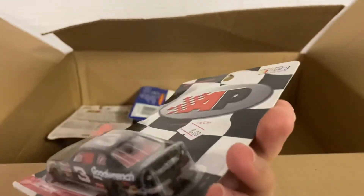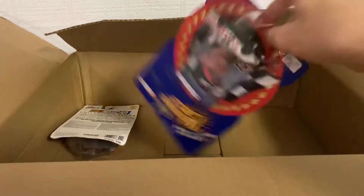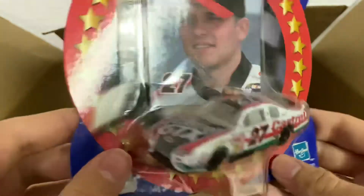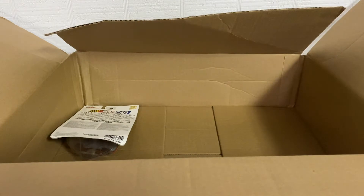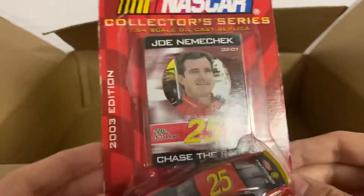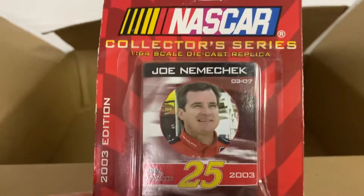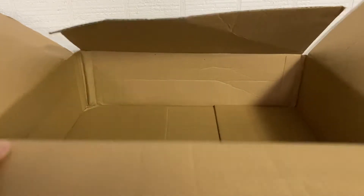There are only two left. This one is Casey Atwood — I think this is the 2000 model. It's dirty and will probably have to come out of the box since the boxes aren't in the best shape. And the last one — Joe Nemechek in the 25. You know I drove the 25 in NASCAR Heat 5. Sorry for my dog barking. That one looks like it's already out of the box, so we'll just skip the box on that one.